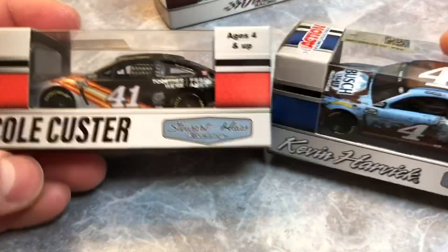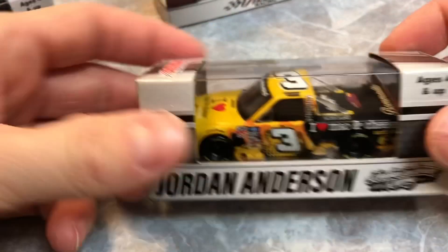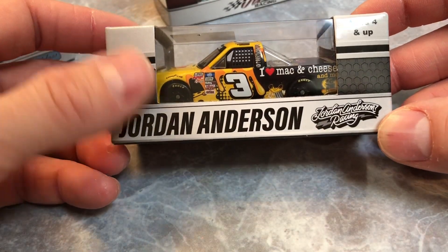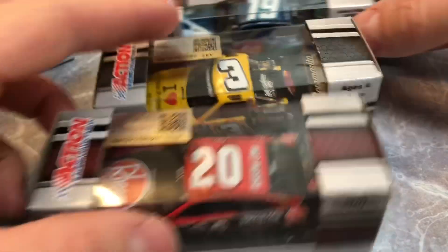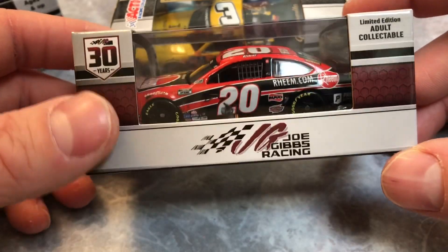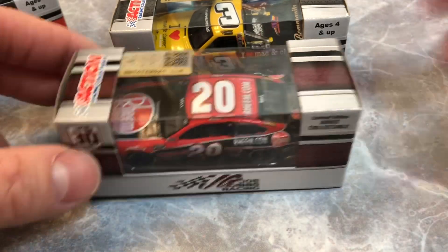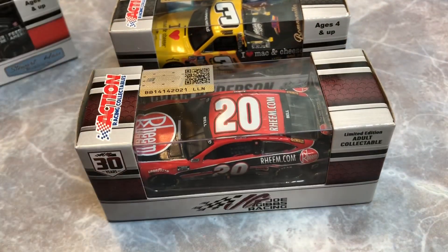Two beautiful new Joe Gibbs ones, move those back — two beautiful Hendrick guys, two Stewart-Haas guys. So we got two, two, and two on those, and then the lone truck. Good to get new releases, good to find them, good to pick up the cool ones. Love this race version. Make sure you guys leave a comment on which one you like the best, stay tuned for more videos, subscribe to the channel, and I'll see you guys in the next one — thanks a lot!